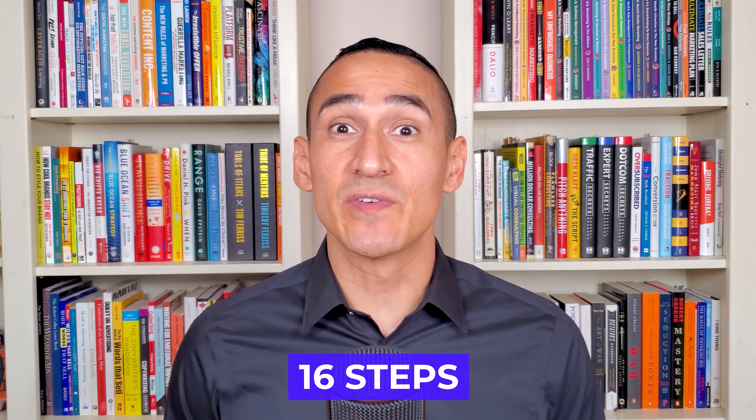Hi everyone. Your offer can single-handedly make or break your entire business. So today we're going to learn 16 steps to create or improve your offer to make it irresistible. Stay tuned.